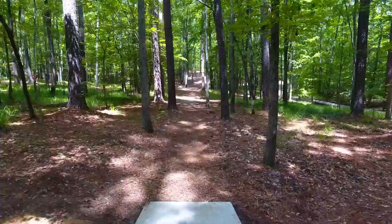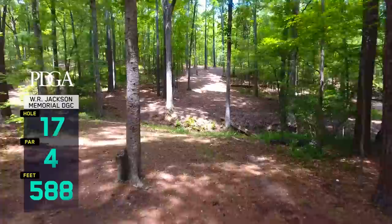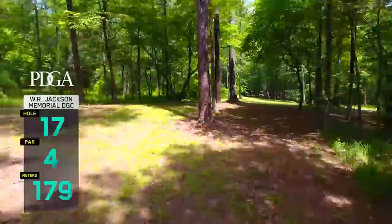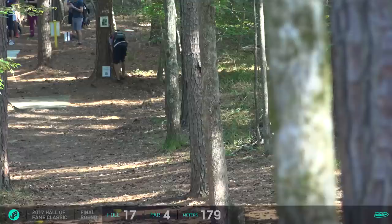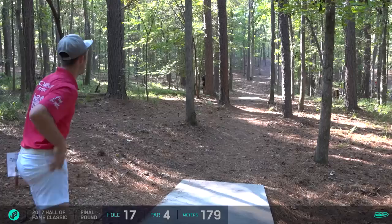Paul is in the clubhouse now as the leader. Simon Lizotte after tearing up the course on the second day shooting 11 under seems to be putting together a great round as well. That's actually two players in the clubhouse at 32 under par. So Ricky needs to go birdie-birdie to win outright, or maybe even more likely par-eagle. Hole 17 is the hardest hole on the course - statistics prove that, averaging a quarter stroke above par - so difficult, especially if you're throwing a sidearm.